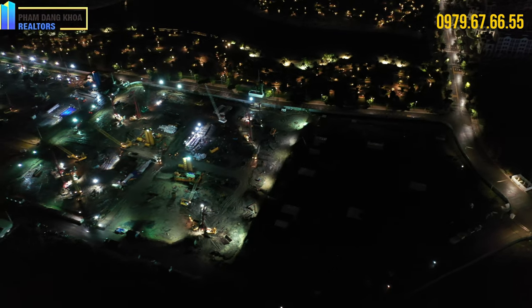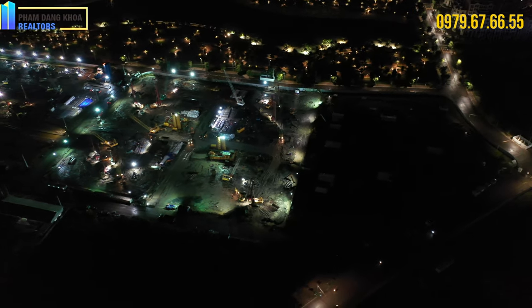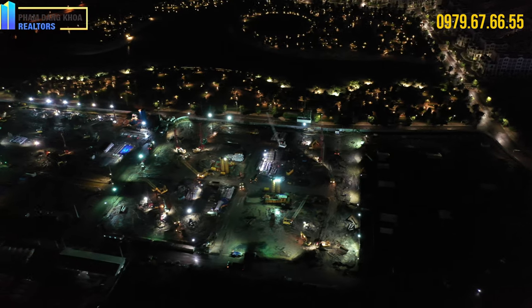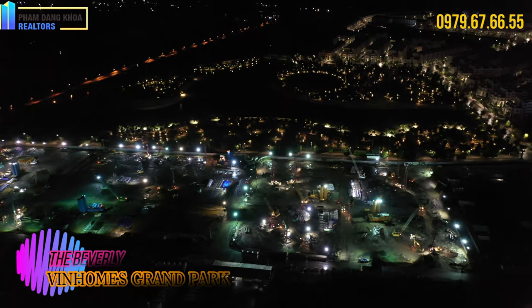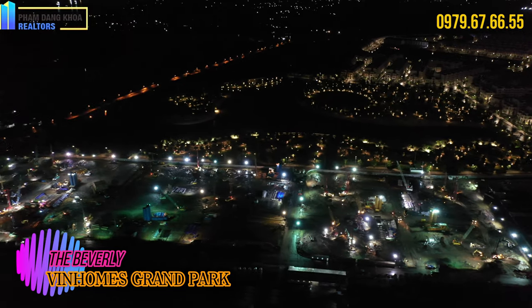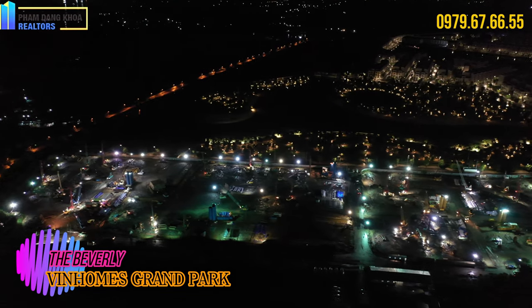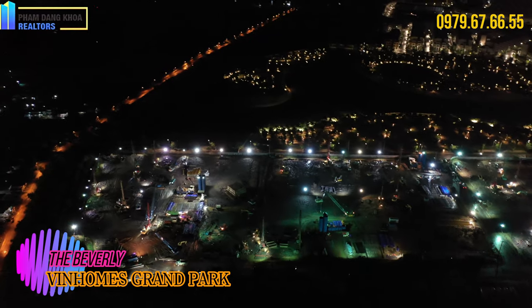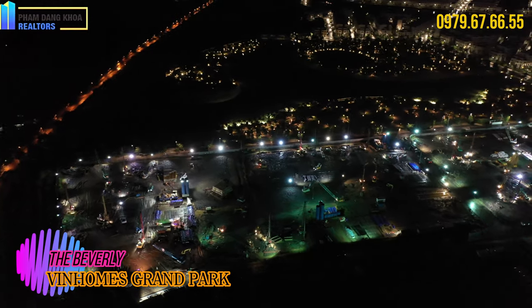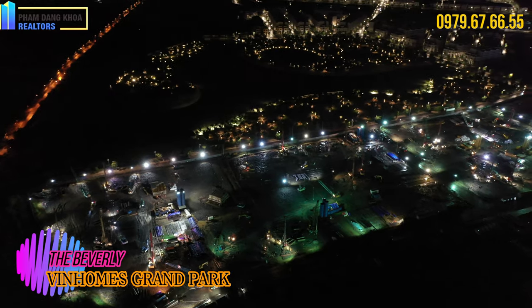Khu Beverly của chúng ta thuộc phân khu 4, đây là vị trí đẹp nhất của toàn khu Vinhomes Grand Park. Liền kề Vincom Megamall và trực diện công viên ánh sáng, cùng với đó là view sông trực tiếp ra sông Đồng Nai và view trực tiếp qua bên kia khu đô thị Aqua City của Novaland.